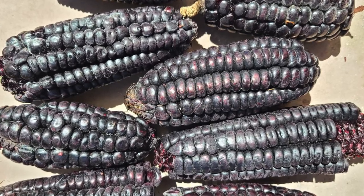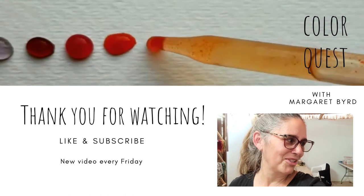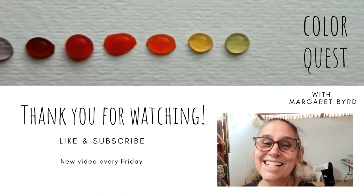Next week on ColorQuest we're going to go into the market. I've seen a plant here that I have been wanting to dye with for a very long time — I had no idea it was being used here in Chinchero as a dye source for purple. That is purple corn. I hope to see you next week. I am excited to be continuing my color journey here in the amazing country of Peru.